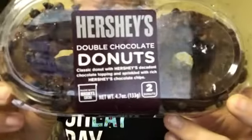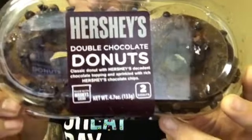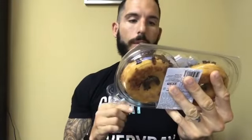Good morning, you chubby little bastards. It's fun-sized review time. Hershey's Double Chocolate Donuts — classic donut with Hershey's decadent chocolate topping and sprinkled with rich Hershey's chocolate chips.